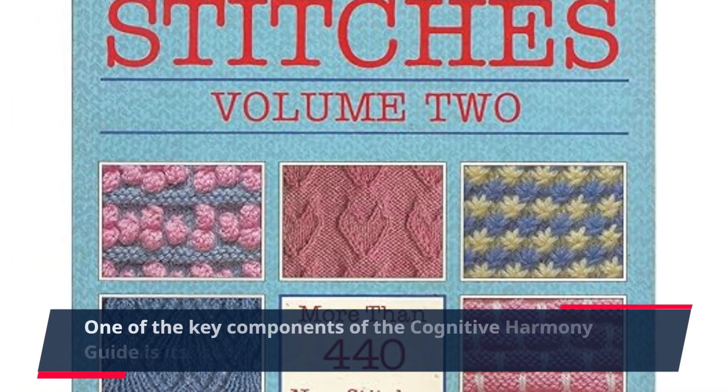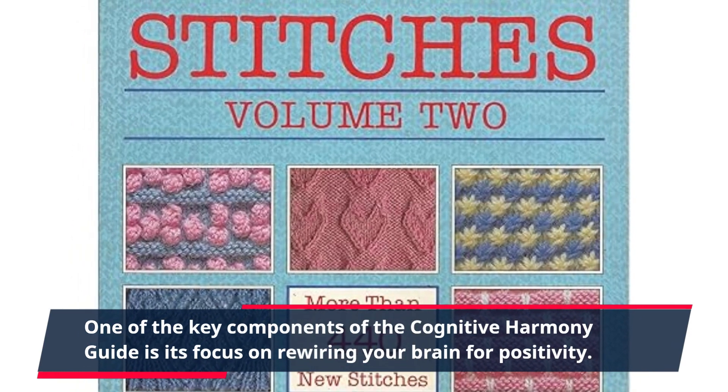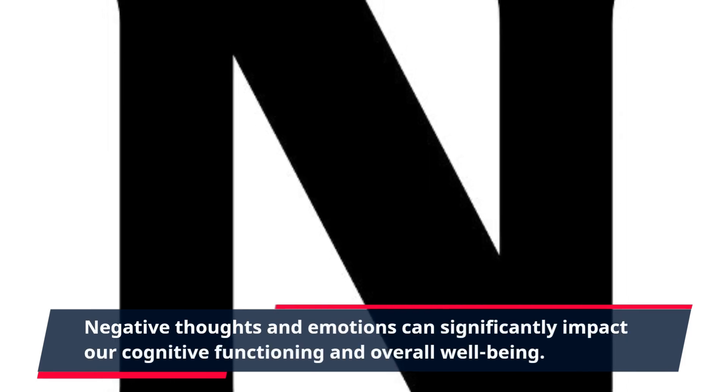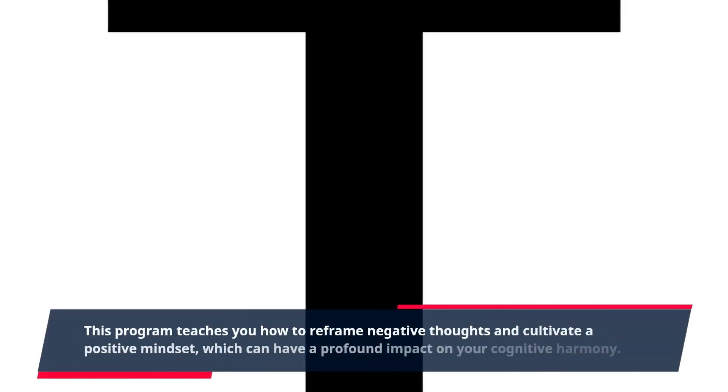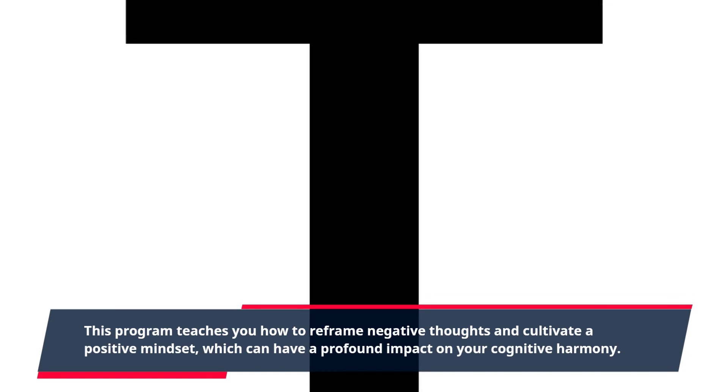One of the key components of the Cognitive Harmony Guide is its focus on rewiring your brain for positivity. Negative thoughts and emotions can significantly impact our cognitive functioning and overall well-being. This program teaches you how to reframe negative thoughts and cultivate a positive mindset, which can have a profound impact on your cognitive harmony.